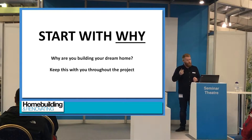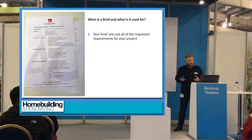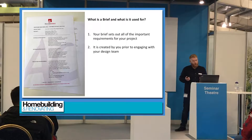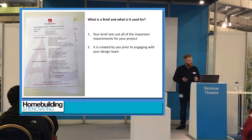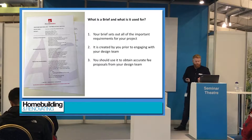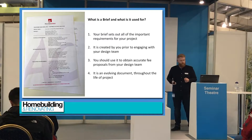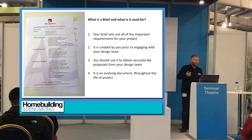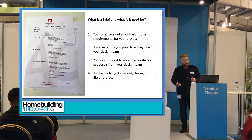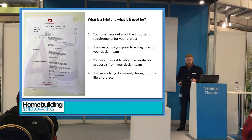The key thing for working out what you want and being able to tell everybody else what you want is your project brief. This is a document you need to set up and work out before you start talking to professionals. It's a document you can give out to the design team so they can give you accurate quotes on what you're wanting them to do. And it is a document that needs to change with the project — if you change your specification or requirements, update your brief and send it out to everybody involved.